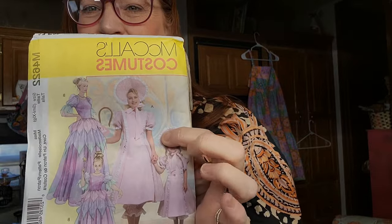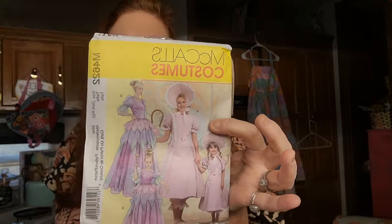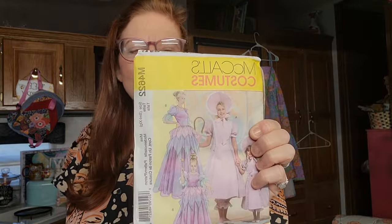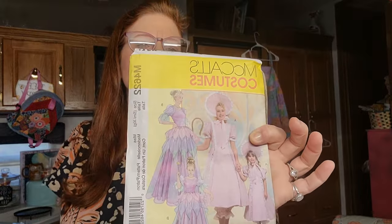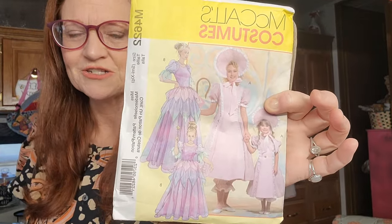Someday I'll do a show and tell of my vintage patterns. But today, this is the first costume I found. Isn't that so cute? It's like Little Bo Peep, Mommy and Me. I think this pattern does not include both sizes - it does say size small to extra large, mademoiselle. I haven't looked closely to see if both patterns are here, but I was excited. This is an older pattern, super cute, super fun. It'll make a fun costume.